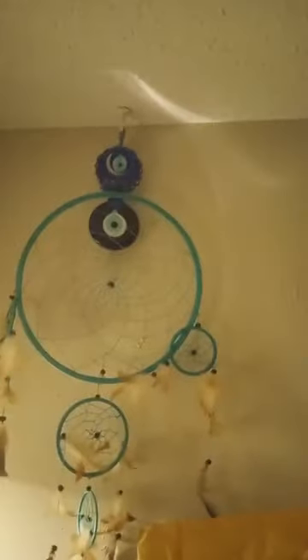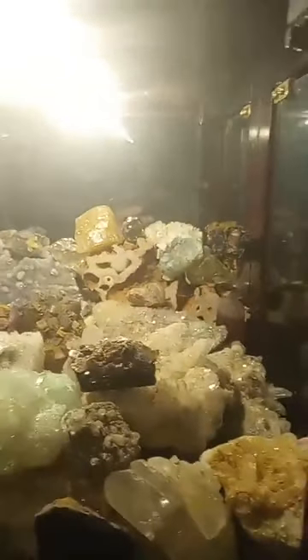Up here I got some dream catchers, more dream catchers, I got the Ho Ho thing up in there. More minerals — I got a lot of minerals here that have rainbows in them, a lot of specimens. It's kind of cluttered because I'm trying to make room for when I buy another cabinet to display more minerals. Minerals, towers, geodes, down here more minerals — orca spheres and more minerals at the very bottom.